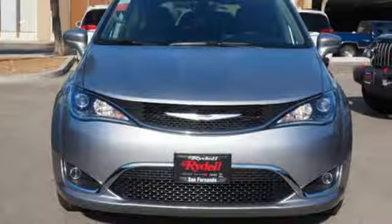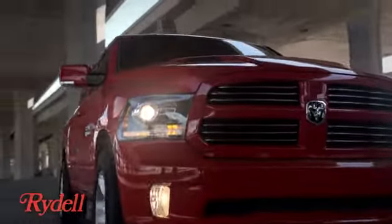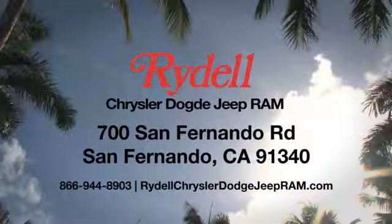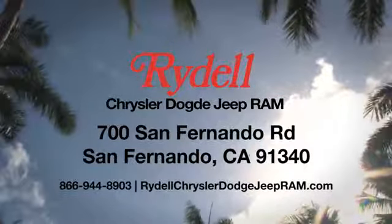Chrysler, where top flight engineering meets affordable luxury. See it for yourself when you take it for a test drive. Stop into Rydell Chrysler Dodge Jeep Ram. We're conveniently located near the 5 and 118 freeways at 700 San Fernando Road in sunny San Fernando, California.